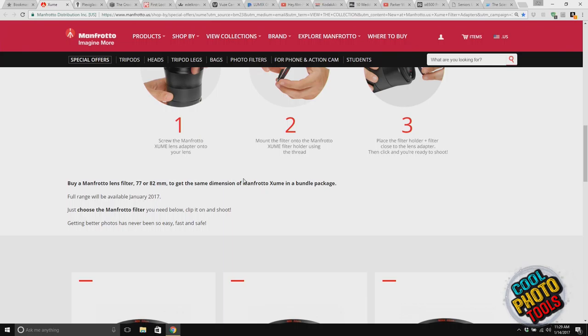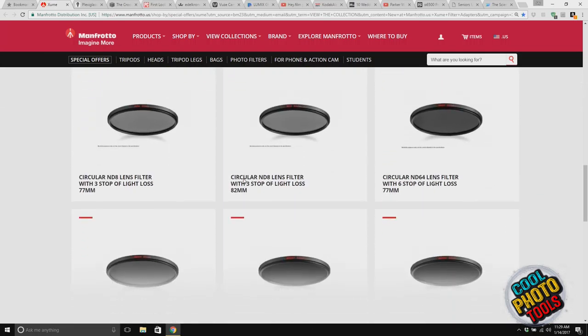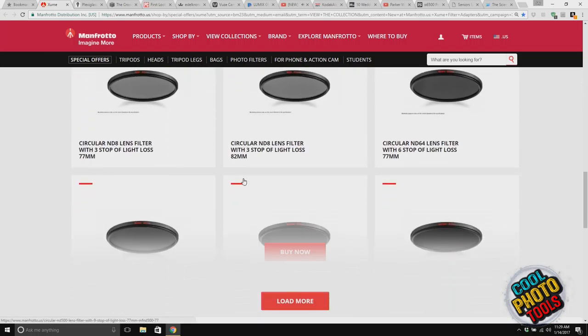If they were smart, they would not just do adapters — they would start making all their own filters that are already magnetic. You put an adapter on once, and then all their own filters just snap right on. It would be so much smarter because that's the whole thing — it's about speed. That's why MagMod is so great: it's speedy. You could flip it off, flip it on, and attach two or three together.